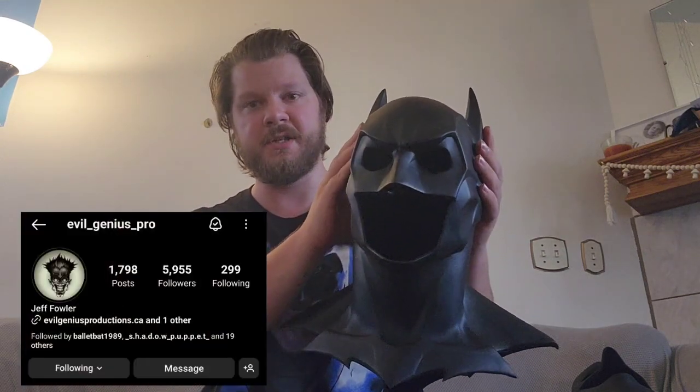Hey, what's up guys? Welcome back to Edge Designs. In today's video, we're going to talk about a Batman cowl. This is the cowl we're going to be talking about today — it's called the Keaton Crisis Cowl by Evil Genius Studio.